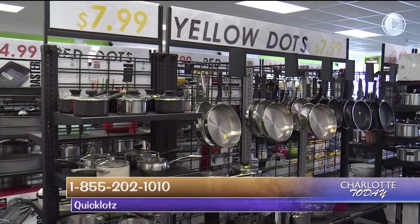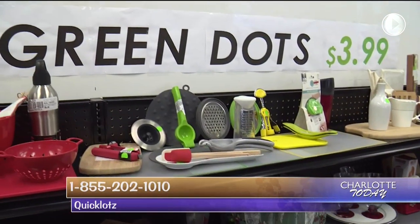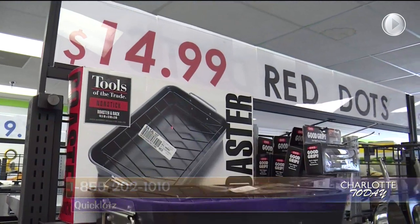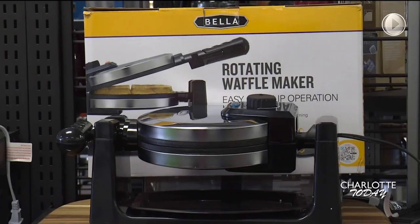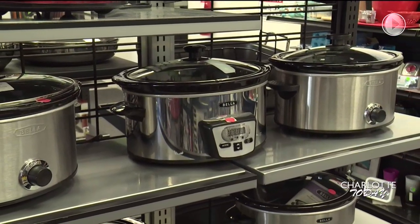They also have what's called the dot section here at Quick Lots, where it's divided up by prices ranging from $3.99 up to $19.99. Each row is one price range, so you're gonna find all the high-end name brands mixed in here — Waffle Makers, Juicers, Crock Pots. We have Crock Pots for $14.99 and they're made by Bella. It's a good brand. Great brands.